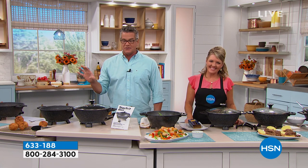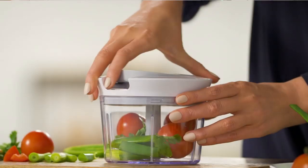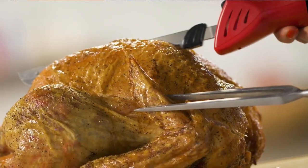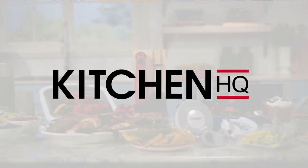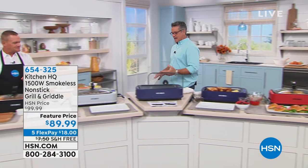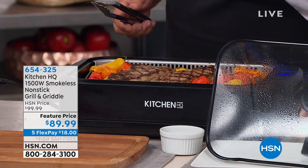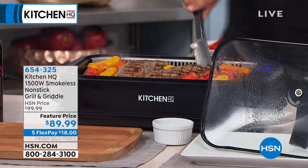We have a whole great selection this hour, including a company called Kitchen HQ, which is our company. We're going to stick along the line of electric cooking because sometimes it's too hot, raining, or snowing outside and you still want great grill flavor with a little smoky taste — but you don't want the house full of smoke. So Kitchen HQ came up with a smokeless nonstick grill and griddle.